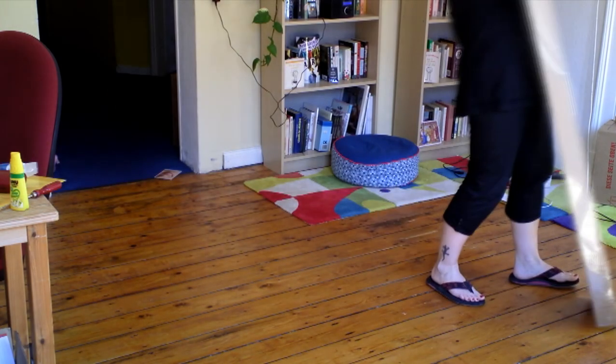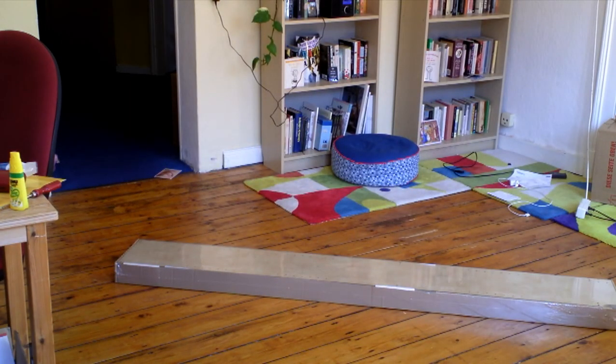Welcome to One Book One Review. Look what I got — another package, and this time, as you can see, it's not a book but a bookshelf.